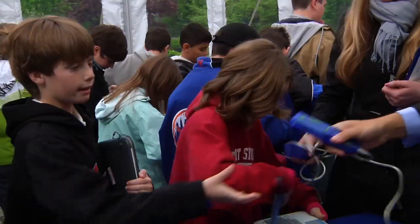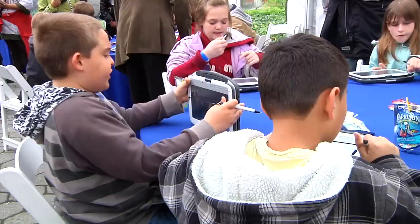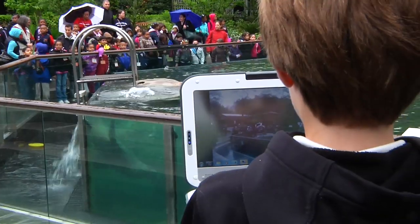Can you walk us through the kids using these computers as they go through the exhibitions? What did they do with the computers? What exactly were they using — what software and things like that?